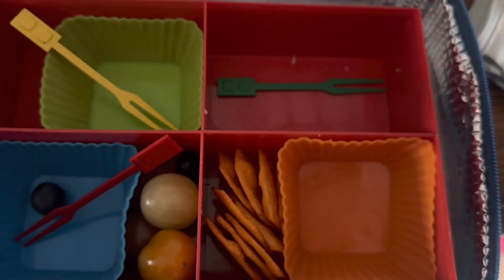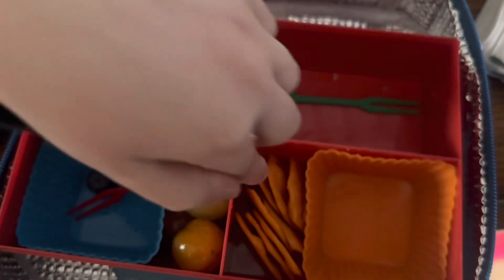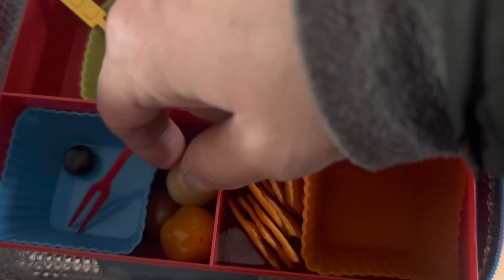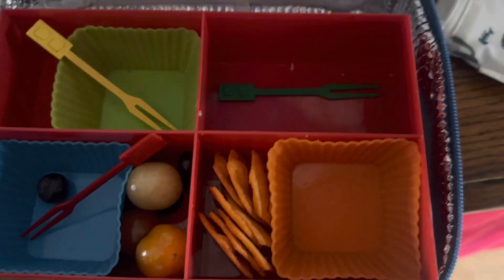Let's open the ginormous Lego world. I only ate one of those. And no tomatoes? You had two tomatoes. All right, awesome, fantastic.